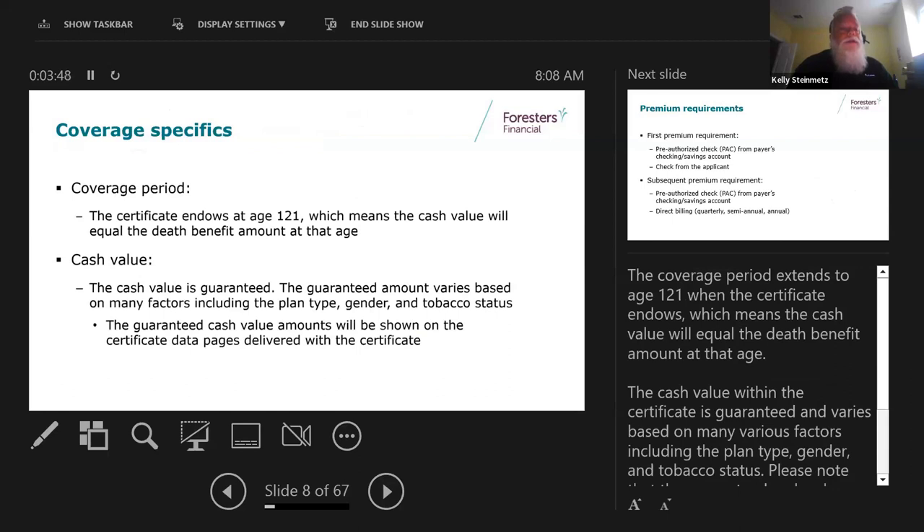Coverage goes to age 121, at which time it would endow - meaning if you bought a $10,000 policy and you're still living at age 121, it's going to be worth $10,000 cash. The cash value is guaranteed. How quickly it builds up is based on gender, tobacco status, and which type you have, but we do have a guaranteed cash value amount that goes out with the certificate showing exactly where the cash value is guaranteed to be.